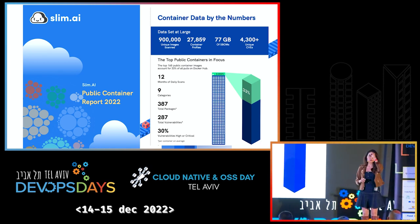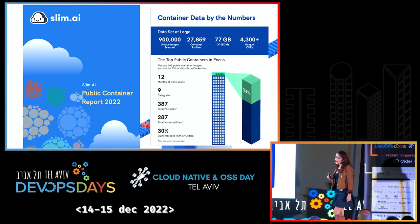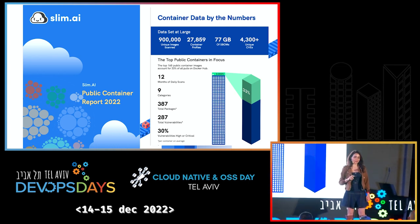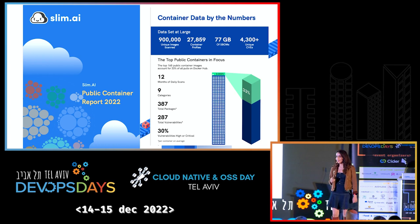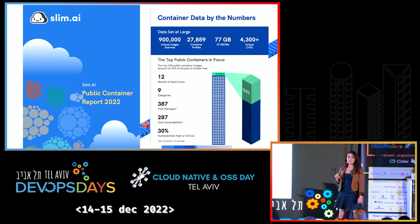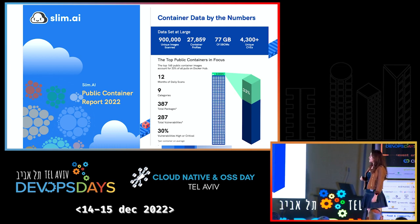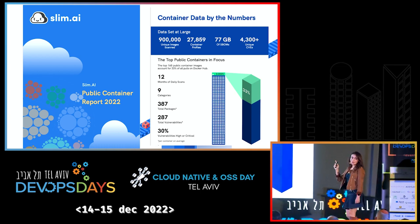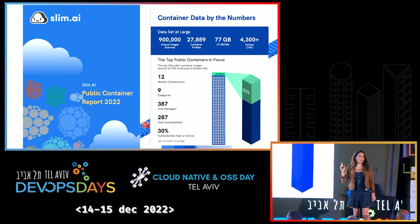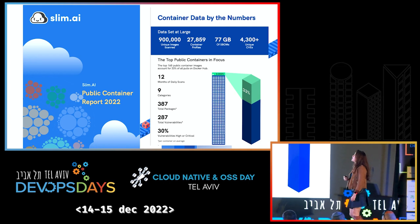Fast forward to this year. In end of October, we published the Slim AI Public Container Report 2022. Before I go into the details, the data set was significantly richer this time. We were scanning these containers every day over the course of 12 months across the same nine categories. We accumulated, right before the report was published, 900,000 unique images. In the last one and a half months, that number increased to one and a half million unique images. We have also accumulated 77 gigabytes in terms of size of these SBOMs.